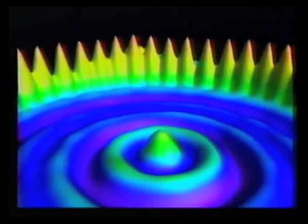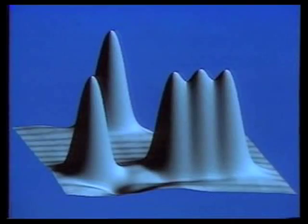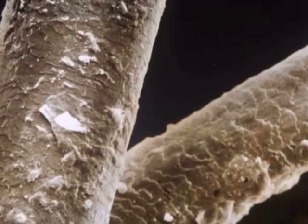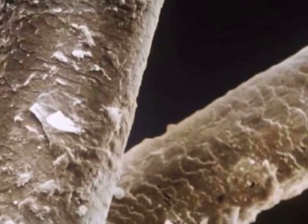Moving atoms might seem easy, but what looked simple was not. Atoms are really small, measuring less than a nanometer across. How big is a nanometer? There are a billion nanometers in one meter. That means about half a million atoms can fit across the width of a hair.